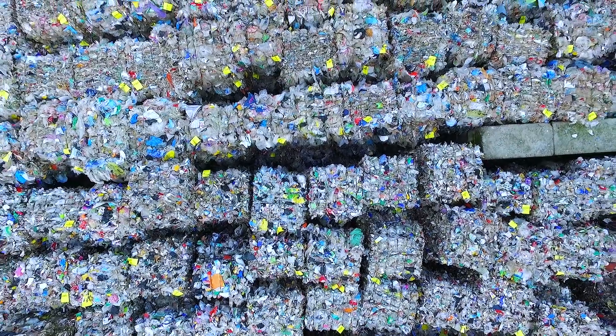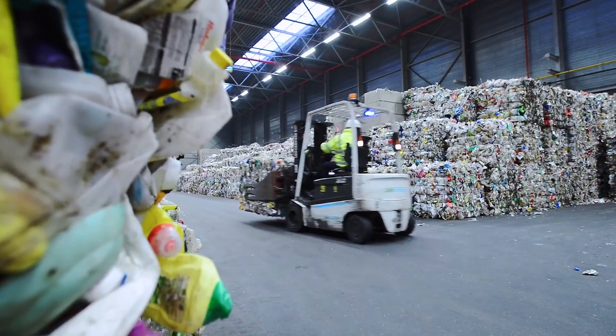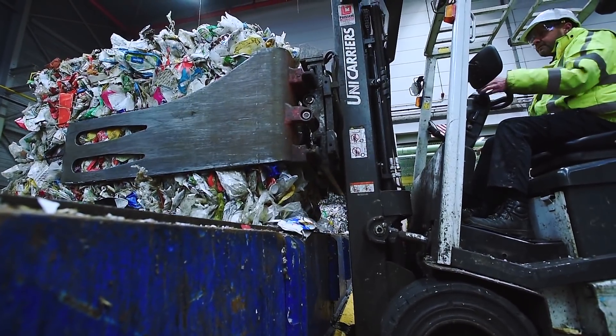The plastic is pressed into bales by type and prepared for transport to different processing plants. One of these processing plants is plastic factory QCP in Geleen. Here, they produce resources for new products from plastic waste.